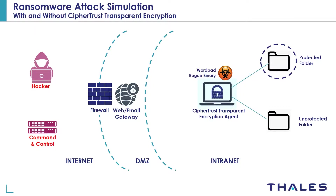On this laptop we have one folder protected by CTE access control policies and another that is not protected by CTE. We'll see how CTE prevents the fake WordPad from encrypting files in the protected folder, whereas the files in the unprotected folder get encrypted. Now let's go to the demo.